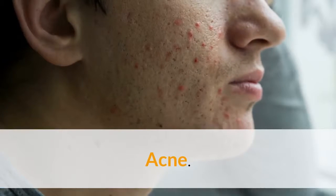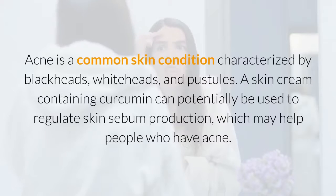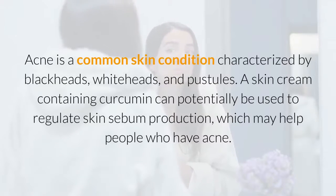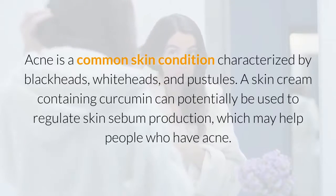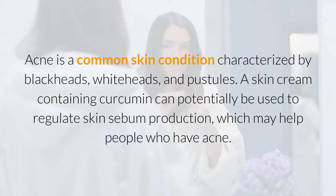Acne is a common skin condition characterized by blackheads, whiteheads, and pustules. A skin cream containing curcumin can potentially be used to regulate skin sebum production, which may help people who have acne.